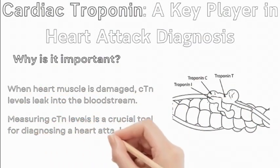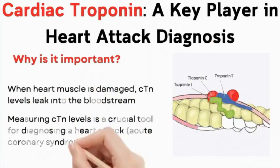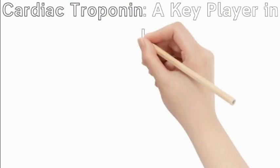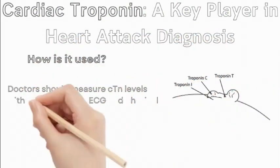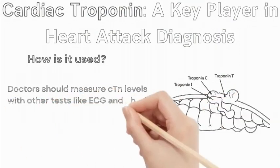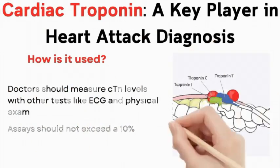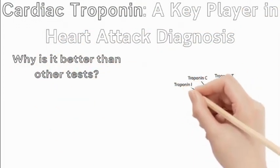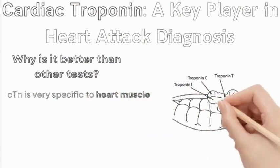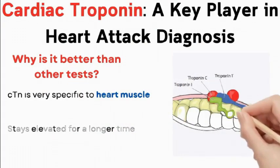Measuring CTN levels is a crucial tool for diagnosing a heart attack (acute coronary syndrome, ACS). Doctors should measure CTN levels in patients with symptoms suggesting a heart attack, along with other tests like ECG and physical exam. There's a specific cut-off level for abnormal CTN, aiding diagnosis. CTN is very specific to heart muscle, so a high level strongly indicates heart damage. It stays elevated for a longer time compared to other tests like CKMB.